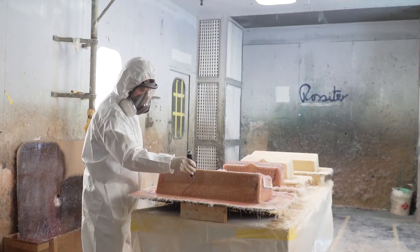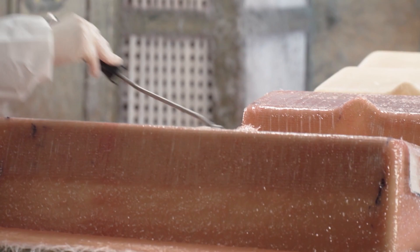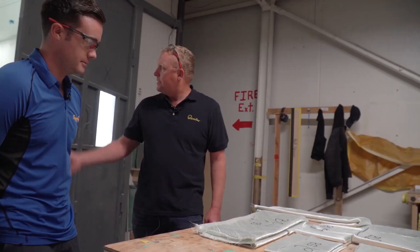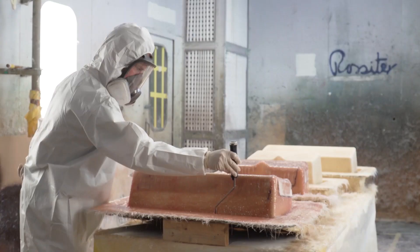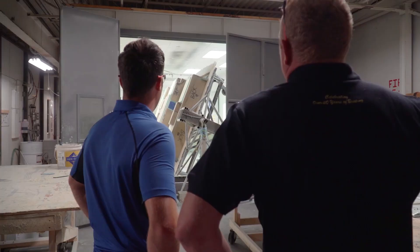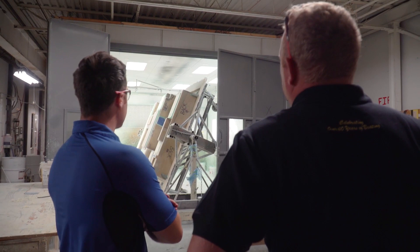Getting ready to do the structural glass layup on the deck liner — all the pieces are labeled and placed in specific spots, then wet out with resin and rolled out. If you imagine this piece rotated counterclockwise, you can actually see what will become the seats and the ski platform.